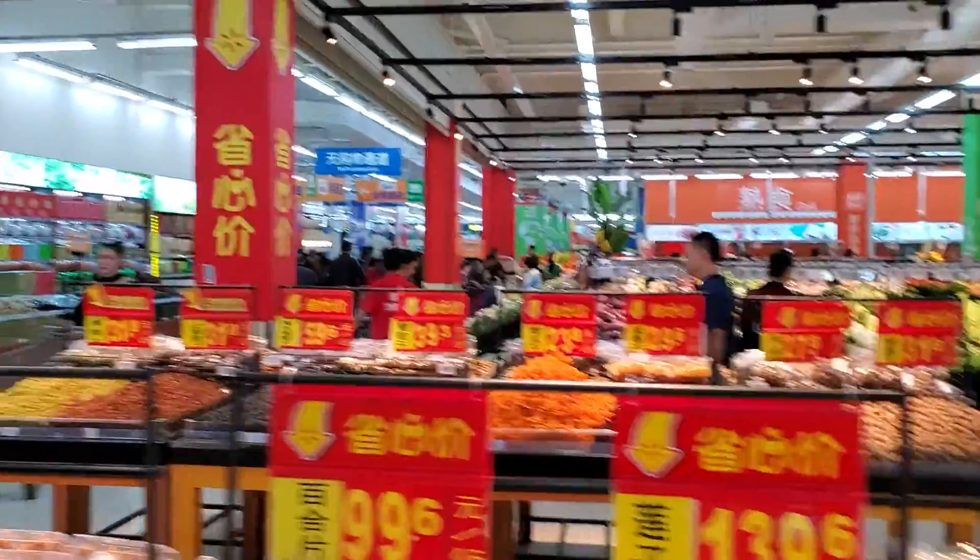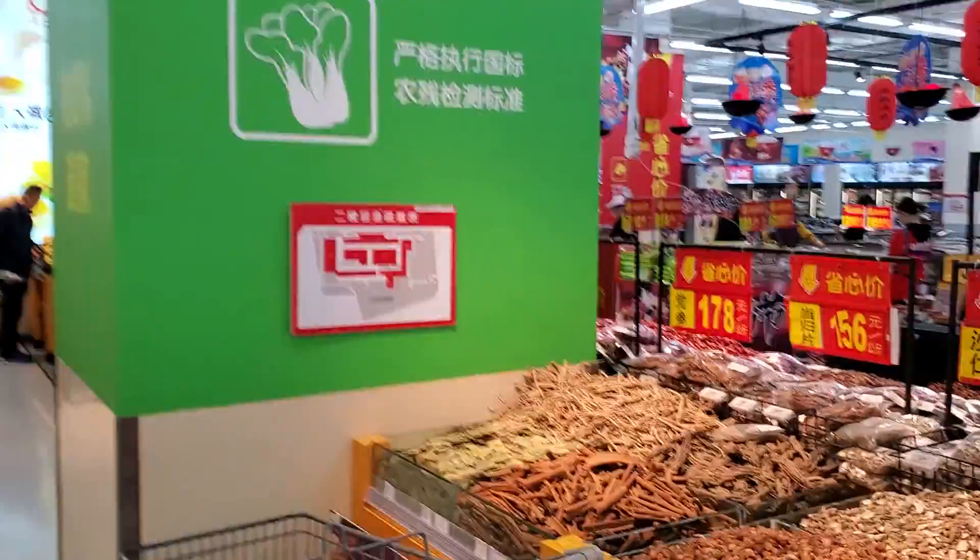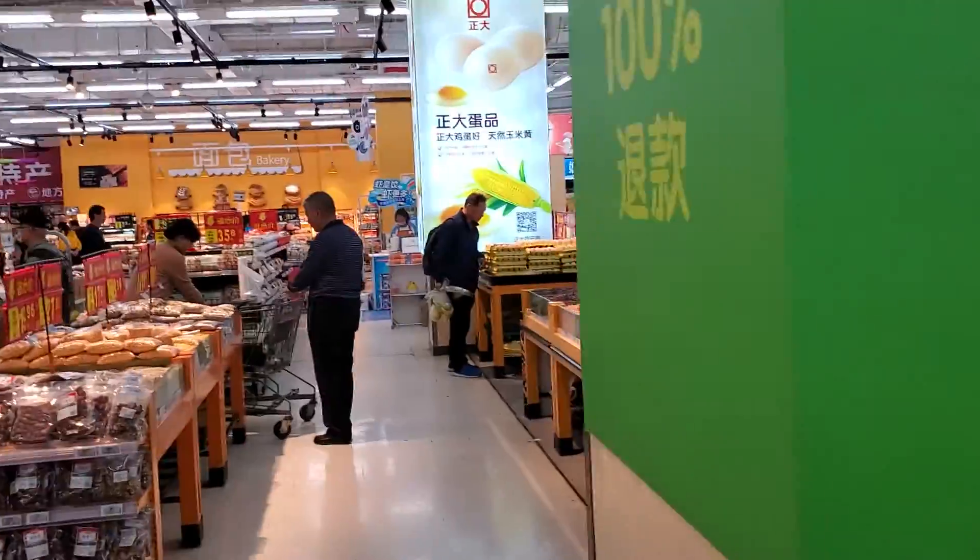And we begin our walk. This is a Walmart — a Walmart in the People's Republic of China. Enjoy!